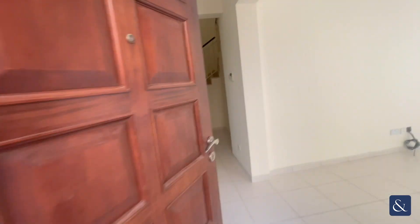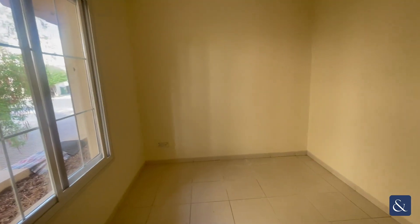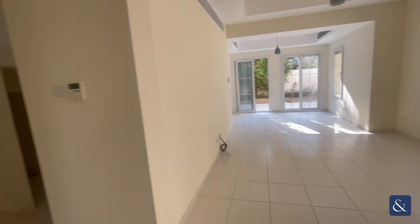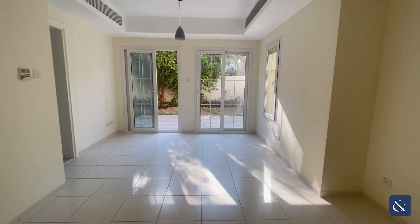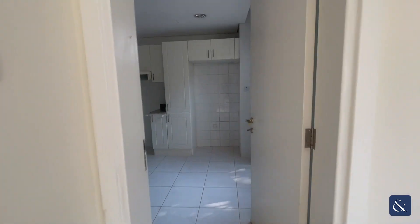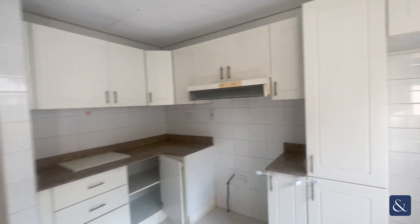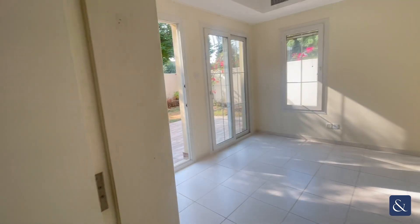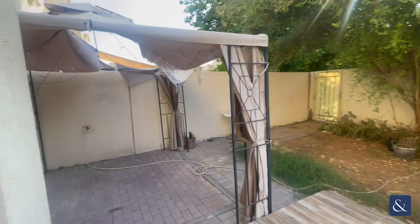Walking into the property you're greeted with the hallway, the study downstairs, leading back through to the living and dining space, which then wraps round into a closed kitchen space. There's also access to the garden at that side, and access to the garden through the living space.